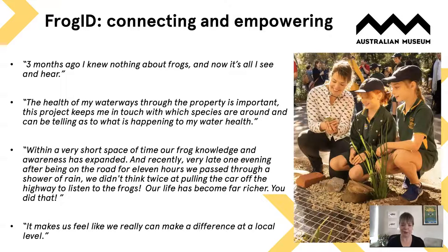The most important thing about FrogID, beyond the data, has been the connection that people across Australia have had with frogs. We've had some remarkable statements submitted that really epitomise the power of citizen science. For example: 'Three months ago I knew nothing about frogs and now it's all I see and hear.' Another: 'The health of my waterways through my property is important — the project keeps me in touch with which species are around and what is happening to my water health.' And another: 'Within a very short space of time our frog knowledge and awareness expanded, and recently after being on the road for 11 hours we didn't think twice about pulling the car off the highway to listen to frogs — our life has become far richer.'